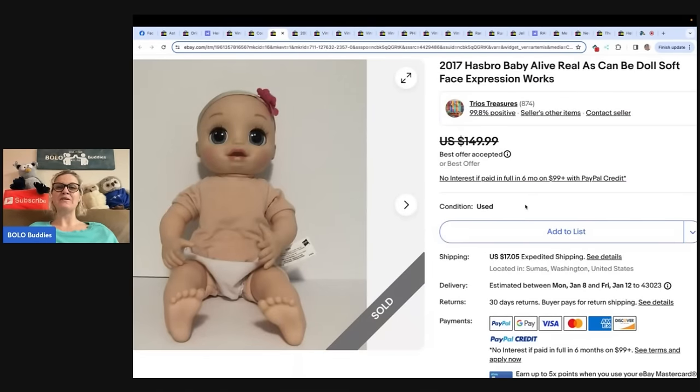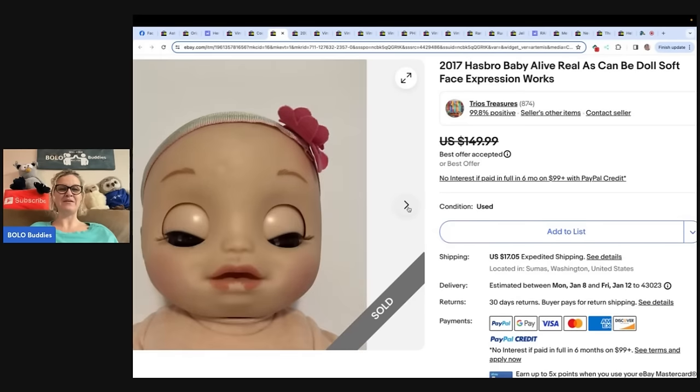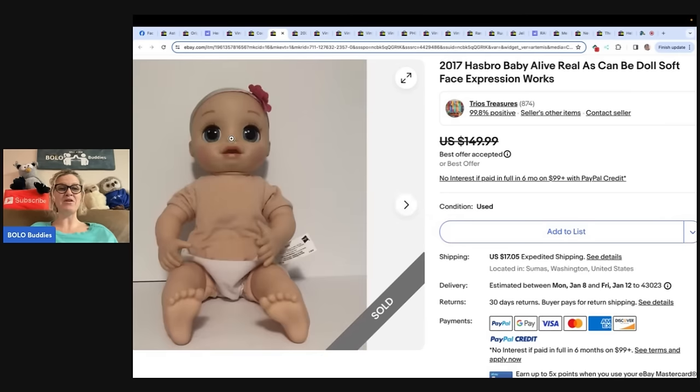The next one: 2017 Hasbro Baby Alive Real As Can Be Doll, soft face, expression works. I believe this is the one that Dad Planet was telling me about that is a big money Bolo that I have never found. They paid $4 at a local church thrift, listed for $149.99, and took a best offer of $113 for a quick pre-Christmas sale. This one does not have clothes or accessories — if it has the clothing, it sells for even more.